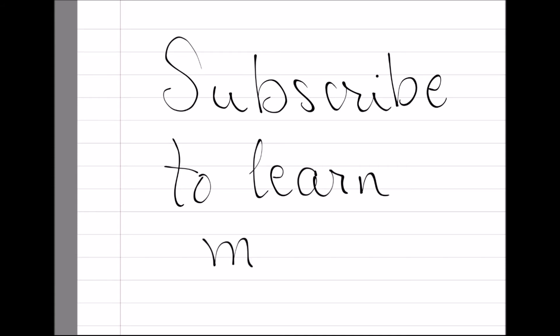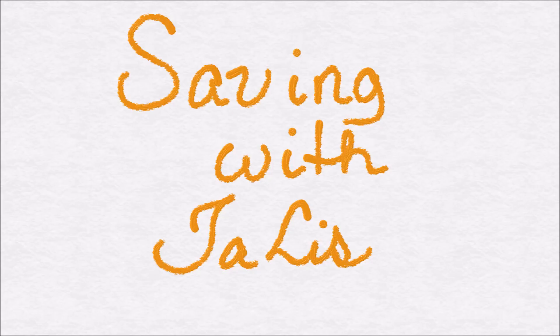If you liked the video, give it a thumbs up and share it with your friends. For more videos about saving money, please subscribe to my channel and check out some of my other videos. Thank you for watching Saving with Talis.